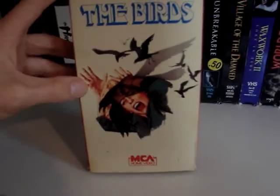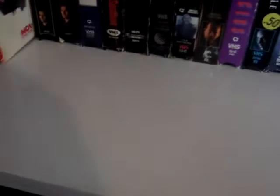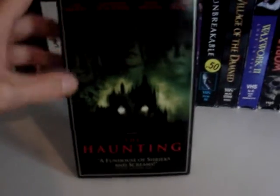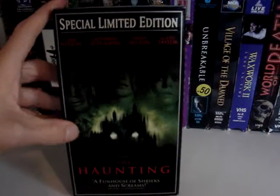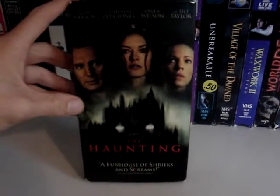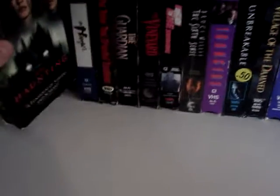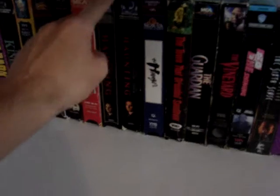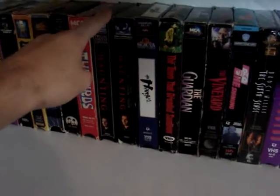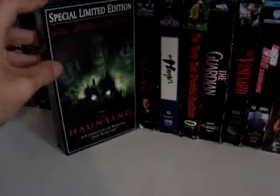Then we got Alfred Hitchcock's The Birds. Then I have two copies of The Haunting. The first one is the special limited edition with this greenish type cover. And then I have this other release, which is supposed to be the regular version — the special limited edition is supposed to have a behind-the-scenes documentary. However, they both have the documentary, so really the only difference is the difference in cover art.